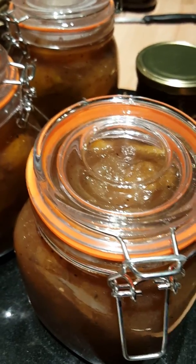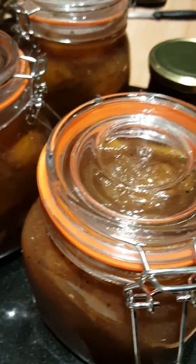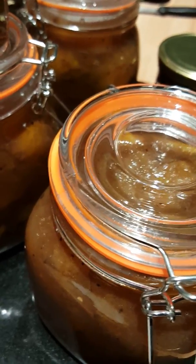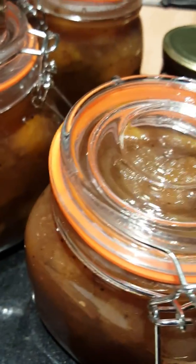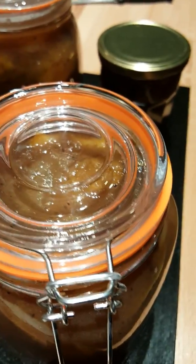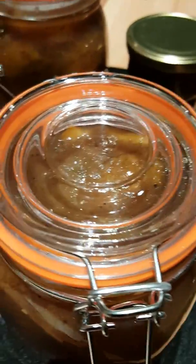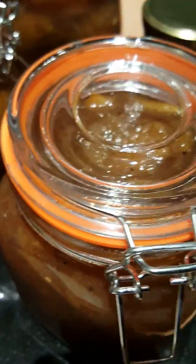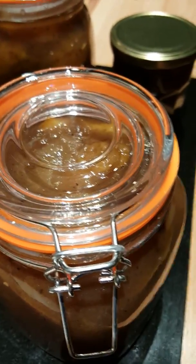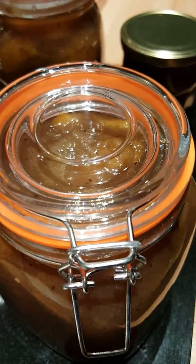We need to take precautions and make sure we've got the right equipment to stop ourselves from burning. We've got to wear the right oven gloves, get the right temperatures, and continually clean down after ourselves. We don't want knives pointing at the wrong angle, we don't want pairs of scissors left on tops of cookers — we just need to make sure we look after ourselves.